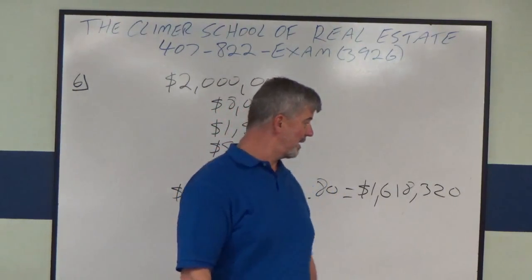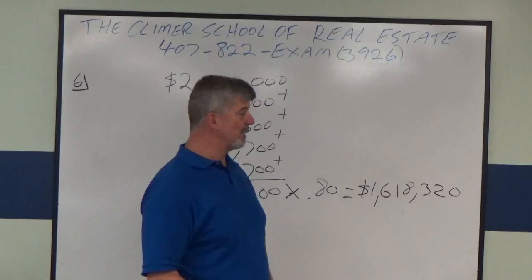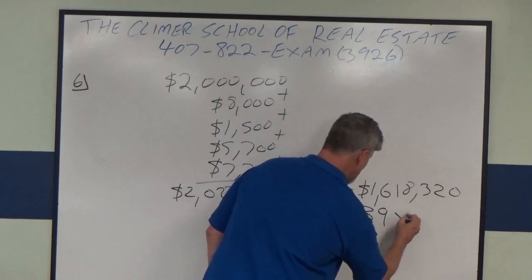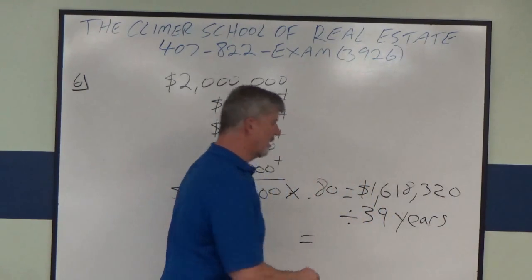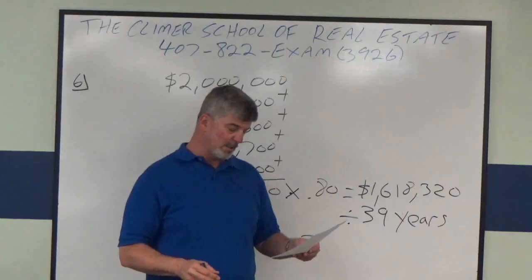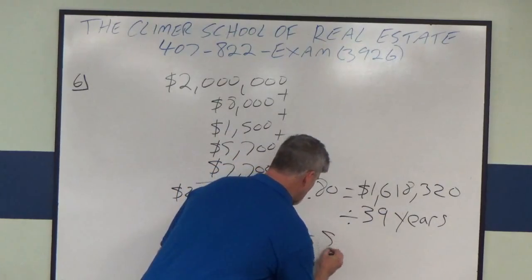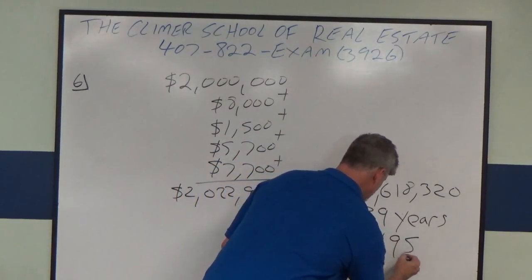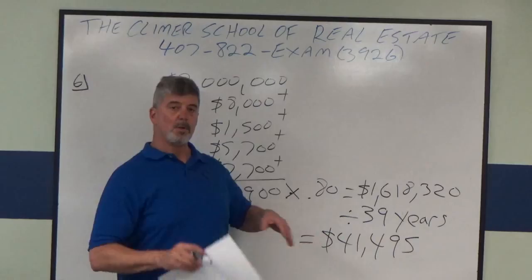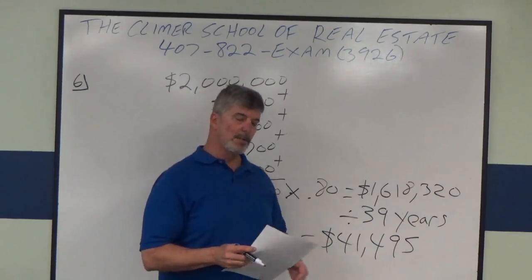The problem clearly says office property, so the depreciable lifespan is 39 years. We're going to take $1,618,320 and divide it by 39 years. That gives you forty-one thousand four hundred and ninety-five dollars. That means every single year for 39 years, you can write off as an allowable tax deduction $41,495.